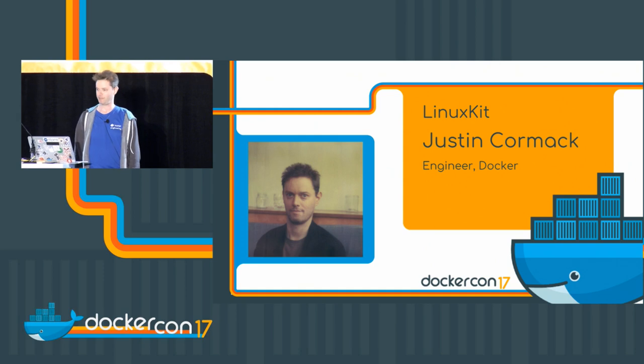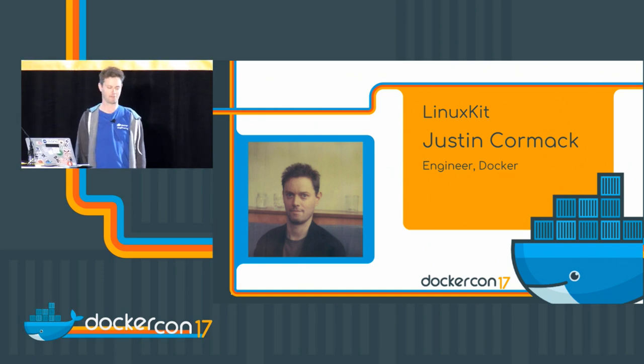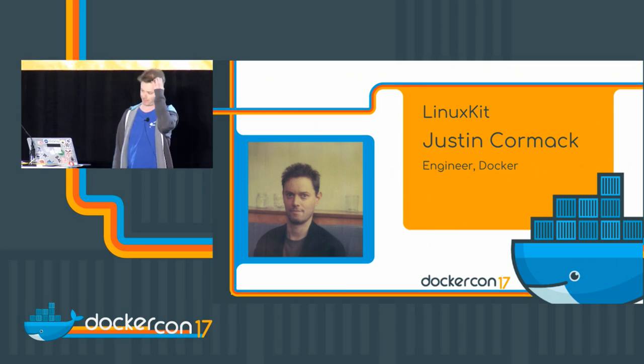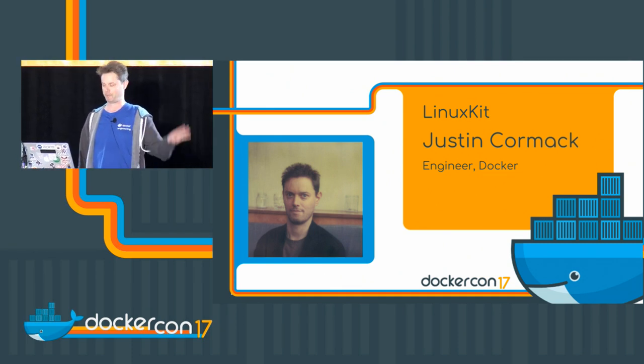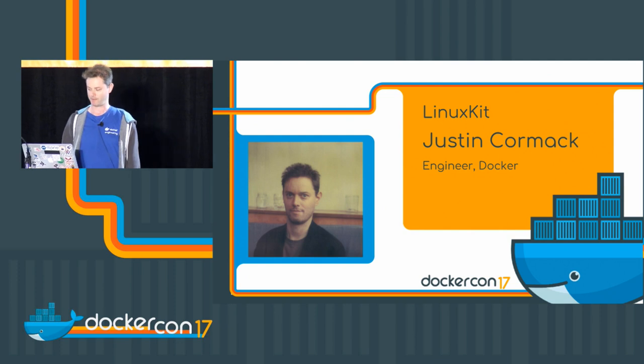Great to be here. It's great to finally open source LinuxKit. It's something we've been planning to do for ages and we had hoped it would be much earlier, but it took us a while.